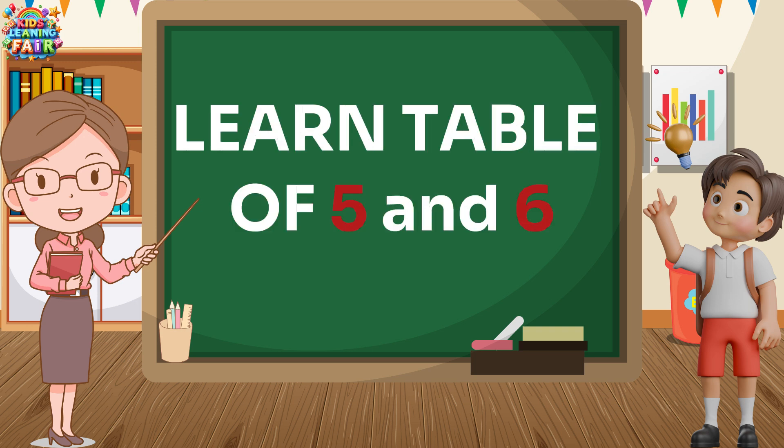Hello, kids! Welcome to another fun learning video! Today, we are going to learn tables of 5 and 6 in a super fun way. So, are you ready to learn and have some fun? Let's get started! Yay!